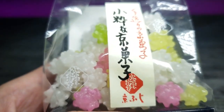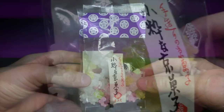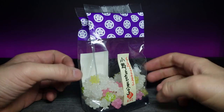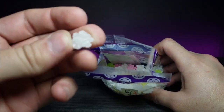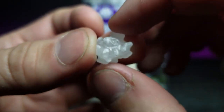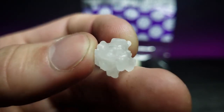Without further ado, let's unbox this because I'm really interested to see what these taste like. With a little bit of trial and error I was able to open it up. Let's go ahead and try one — first the white one. Let's zoom in on it because these are really interestingly shaped. I've been working in my garage so pardon my fingers. Very interesting — let's go ahead and try it.